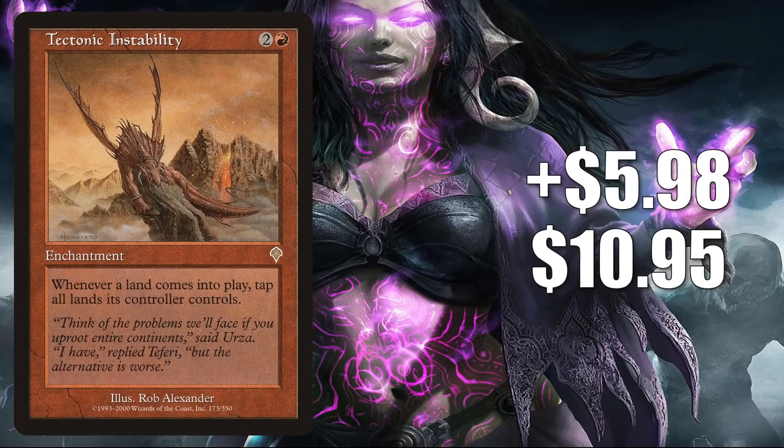Number 6 — back to cards that are moving because of Commander Legends. This is Tectonic Instability. It goes up $5.98 this week to $10.95, and that is a 120% increase. This is moving because of increased Commander play in Yurlok of Scorch Thrash builds.